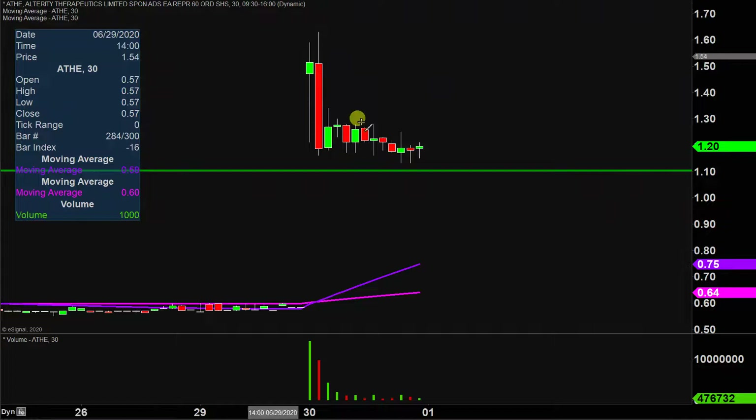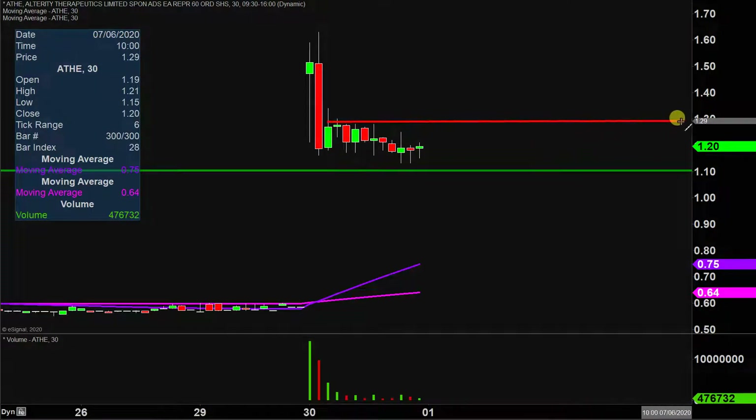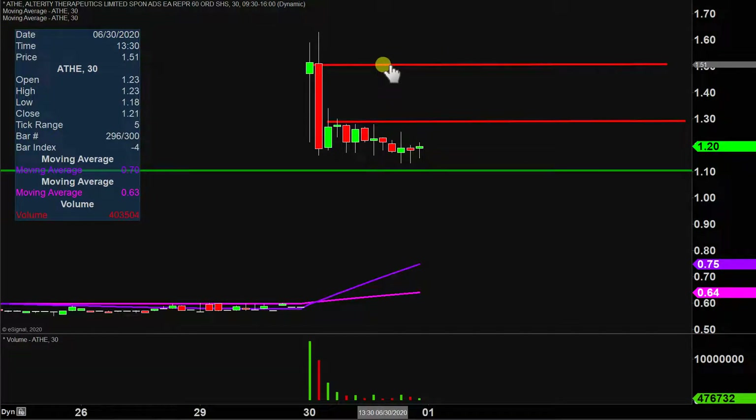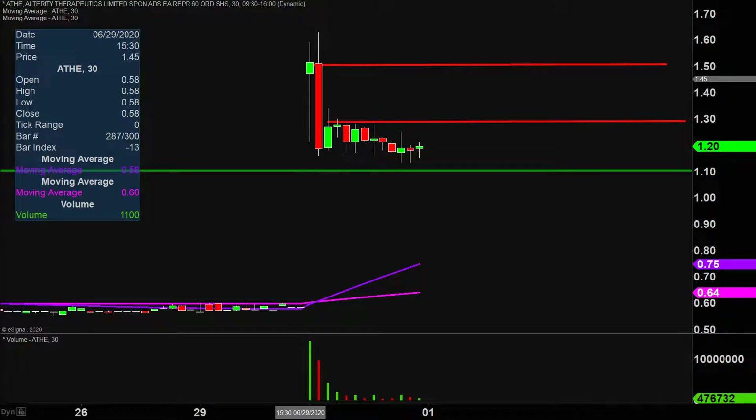As far as areas of resistance are concerned, the first key level to watch is right there at the $1.30 mark, which is basically the top part of that sideways channel. And then after $1.30, the next key level to watch is right up there around $1.50. But all in all, very nice movement today, very nice volume — it's just a question of can the price build upon this momentum moving forward. Let's see what happens.